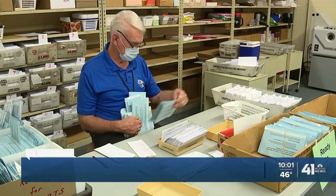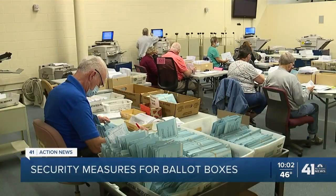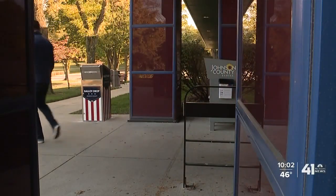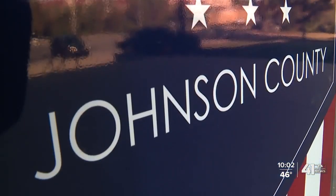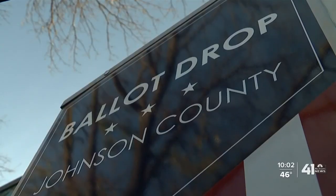After sorting applications and preparing, the ballots have been sent. Now it's up to voters to fill them out and get their ballots back to the election office. In Johnson County, election officials are trying to make it easy by installing these drop boxes. Teams will be monitoring those drop boxes and bringing those voted ballots back.